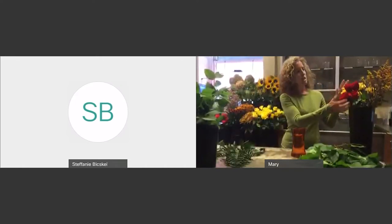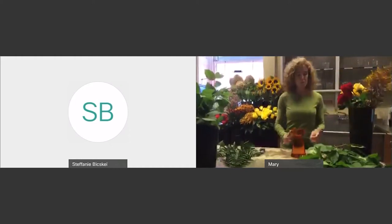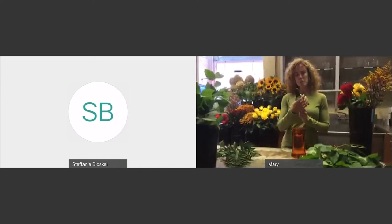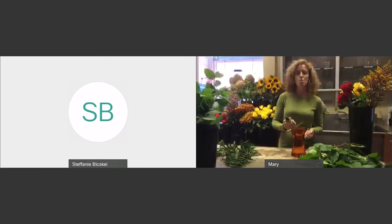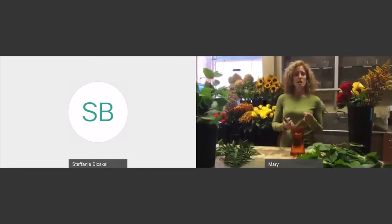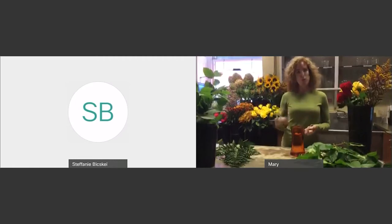I'm going to be working with lemon leaf greens, some Baker fern, our roses, and I have some solidago, which is a very pretty fall filler. The first thing we're going to do is green our vase. I'm using a pair of clippers — like pruning shears. If you have something like these at home and you're comfortable using them, that works great. Or if you have a sharp pair of scissors, it is important to cut the bottom of the stems with something sharp so that you're not closing up the stem, but letting it be open so it can take up the water.